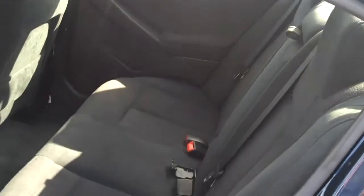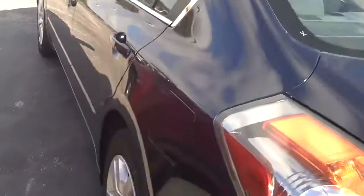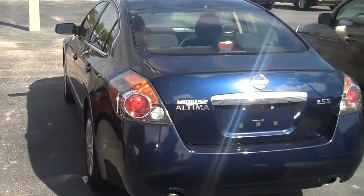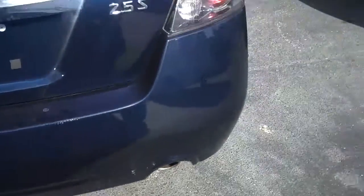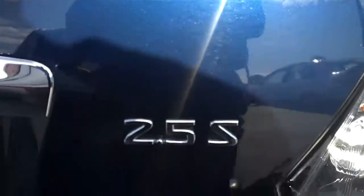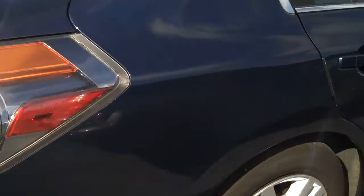I can show you a view of the back. Again, unbelievably clean, absolutely gorgeous. Give you a shot of the back of the vehicle — dual exhaust. It is the 2.5S, so it does have the pick-up-and-go that we discussed.